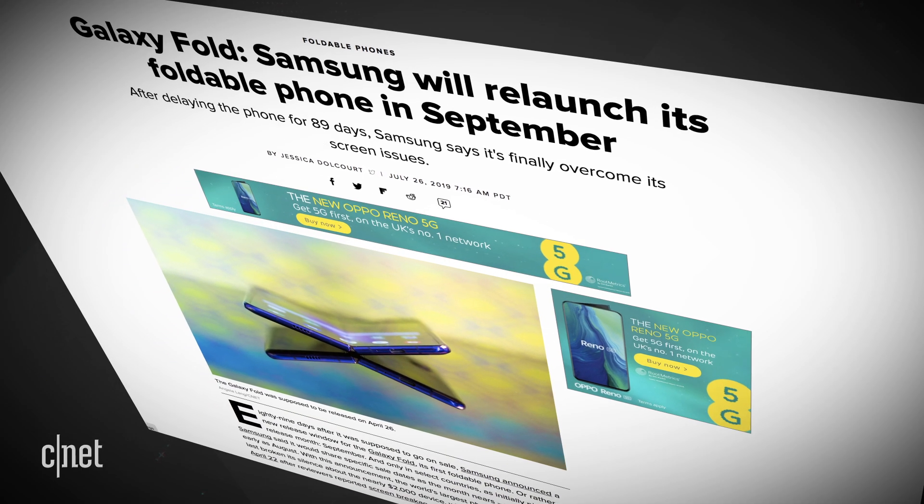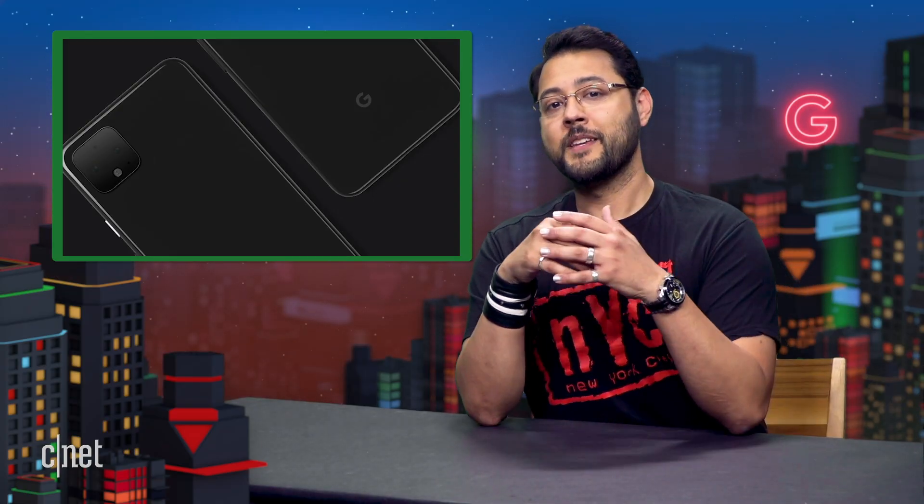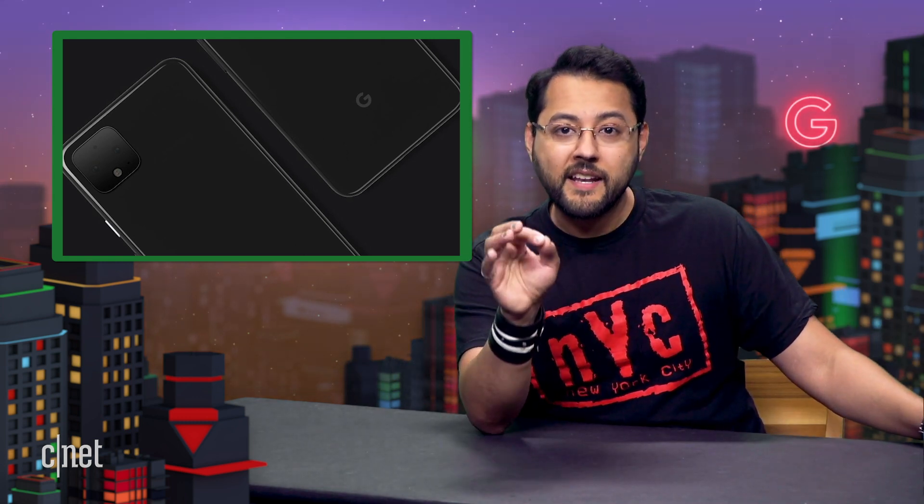What about the timing of this announcement? It comes after Samsung announced the Fold is coming in September and before the Note 10 event — theoretically a dead week for major Android phone news. But what will this do to Note 10 pre-orders and sales? Maybe you want a stylus and don't care about radar — then the Note 10 is the way to go. But if you're looking at cutting-edge technology, the Pixel 4 looks a lot more interesting. Does this mean Google is actually serious about phones now?